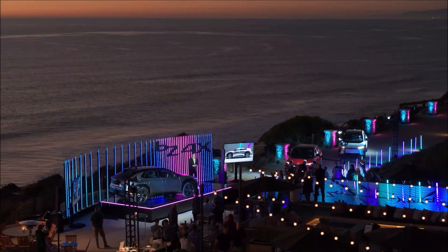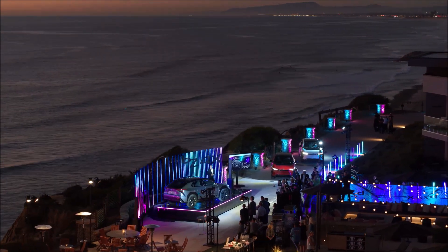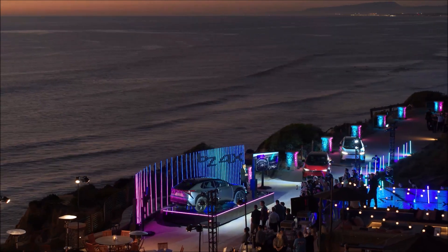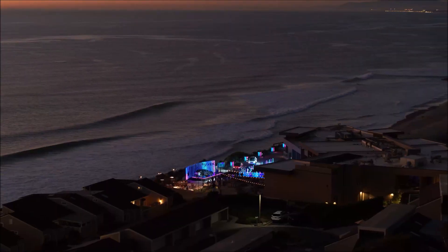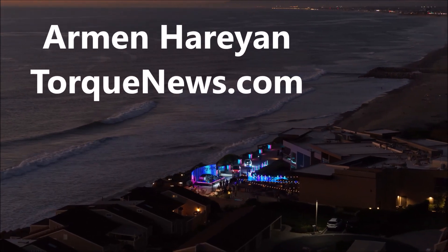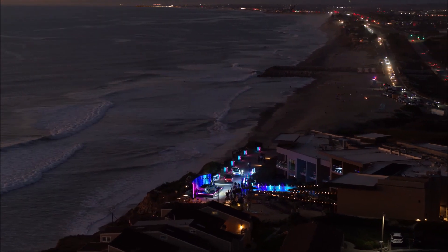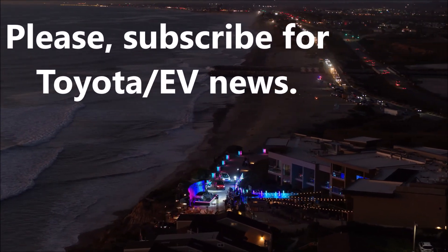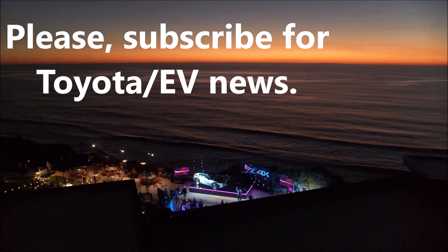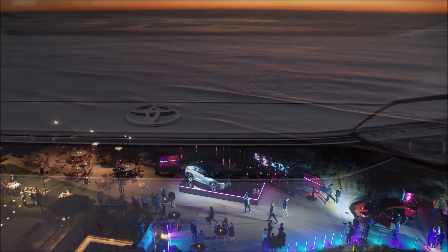The 2023 Toyota bz4x, which is Toyota's first electric vehicle, now copies Tesla with a fighter jet feature. What is that feature and how is Toyota doing it? I'm going to tell you in this report. Welcome back friends, this is Armin Haraya from TorkNews.com. If you are here for the first time, please take a moment and subscribe to our channel for daily electric vehicle news.